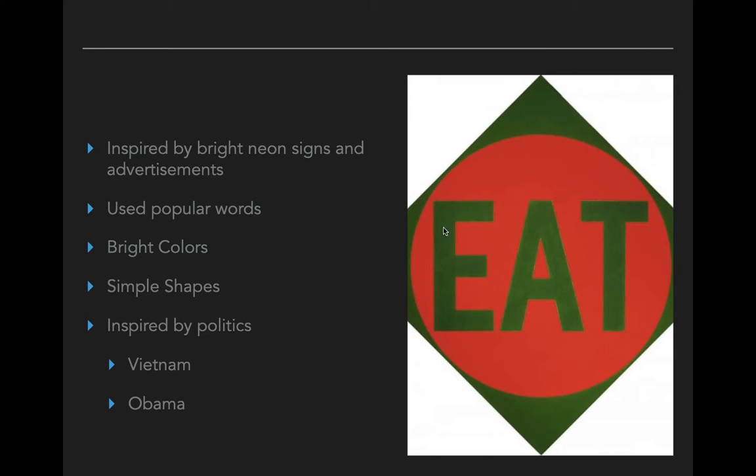Here we see it says 'Eat.' We see that he's using complementary colors — red and green — which are across from each other on the color wheel, so it really makes that word stand out. He'll stick to really simple shapes like circles, or here we see a diamond around a circle — very simple geometric shapes. A lot of times his work is also based on things that are happening in the world, like politics.